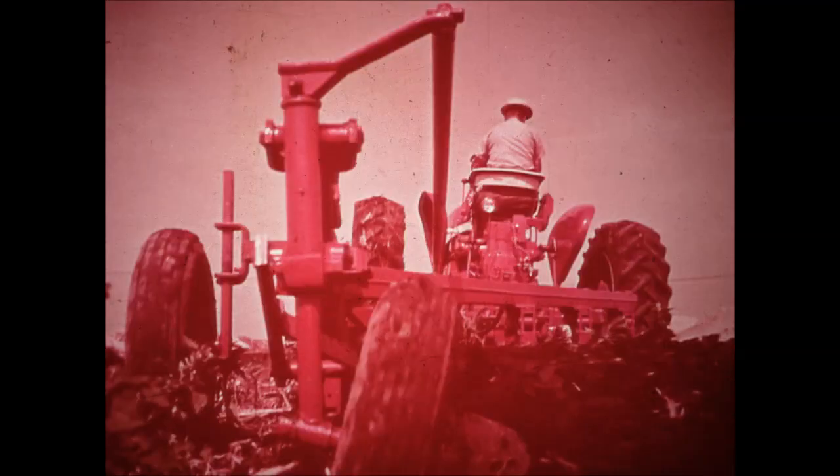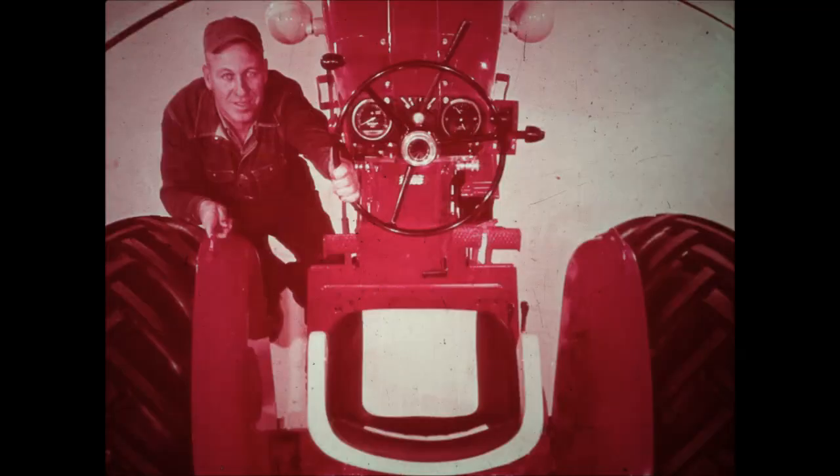It's in the field, working, where the all-around excellence of an 806 really shows up to its full advantage. When you settle back in the deluxe seat, you'll discover that more power to you means comfort, too. Controls and instruments are all where you want them, to make 806 farming almost fingertip farming. Discover how easy, how natural, how comfortable is your command over this great tractor and its big power. Let us demonstrate on your farm what the great new IH-806 can do for you.